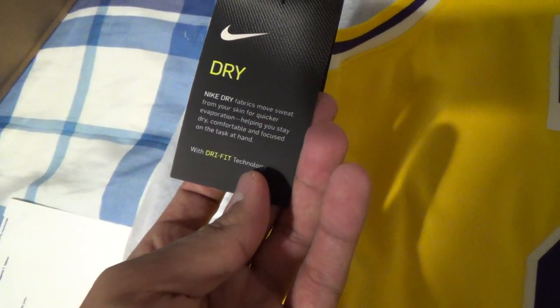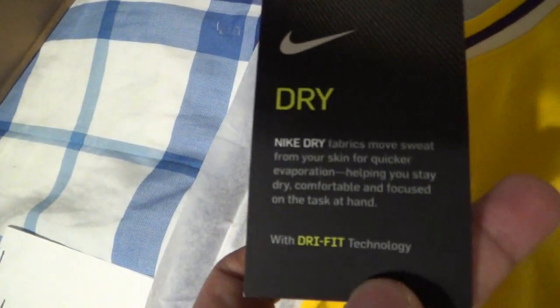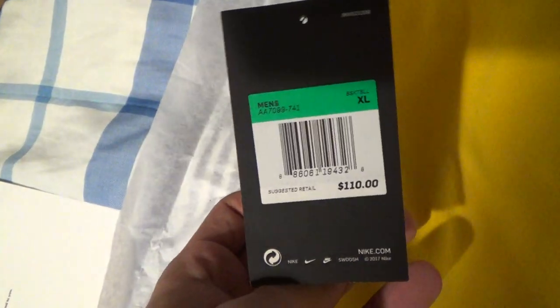Another tag — standard fit, dry fit fabric. It wicks sweat from your skin for quick evaporation, helping you stay dry, comfortable, and focused on the task at hand with dry fit technology. So there you have it you guys — the LeBron James Lakers jersey in the gold. I was just debating, but it was too nice to pass on.